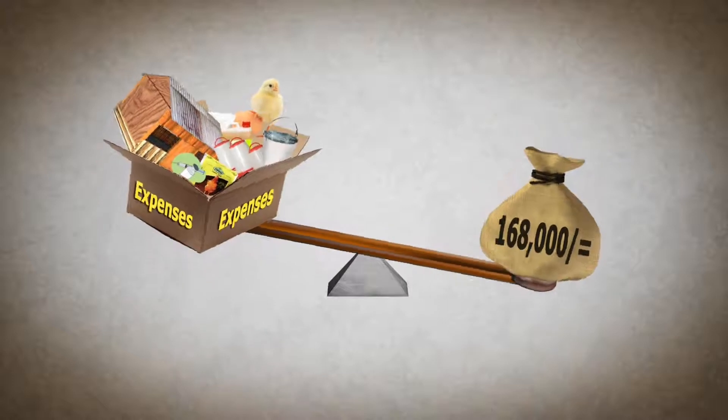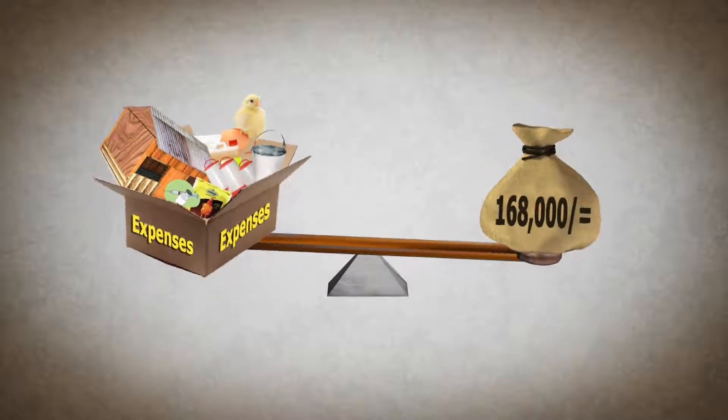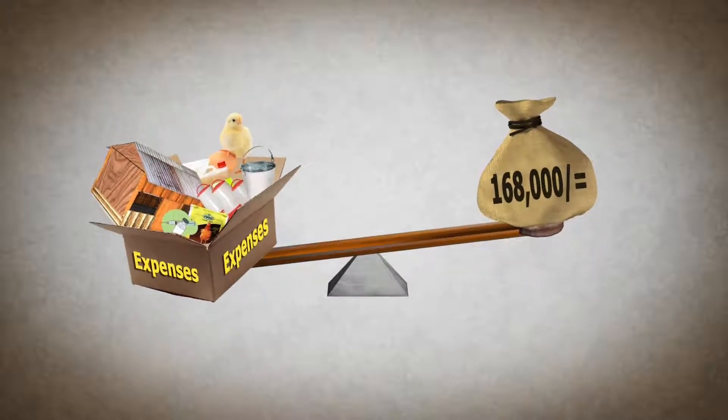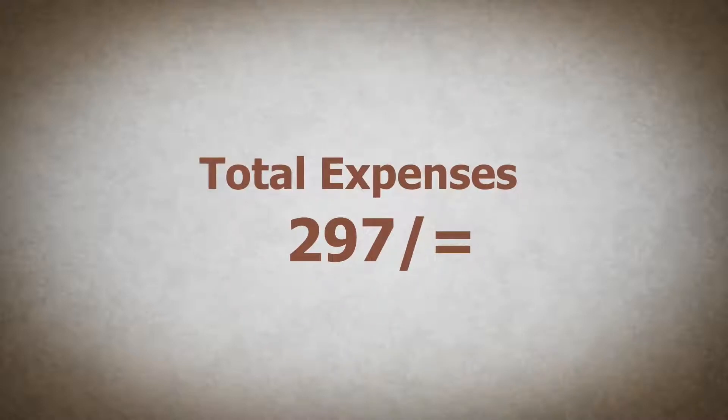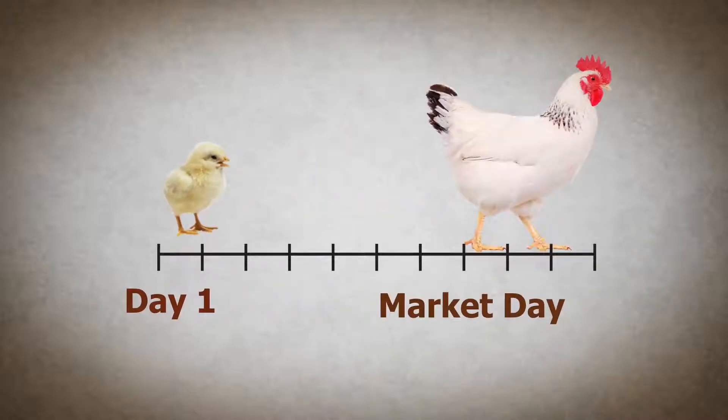So, how much of his expenses will this cover? Remember, he broke down all his expenses before to find a total of 297 shillings to get each chicken from day one to market day.